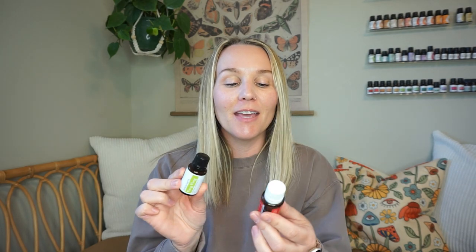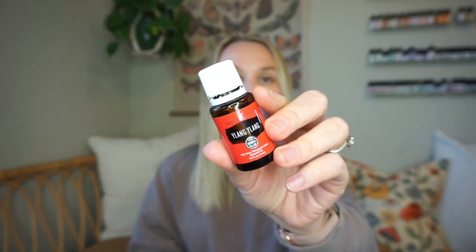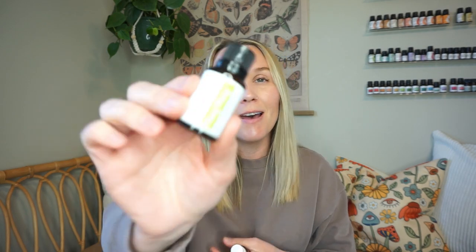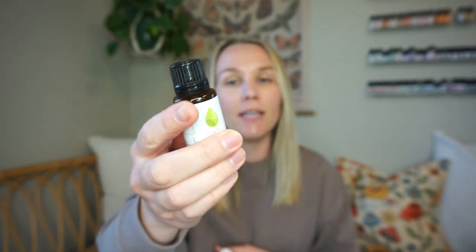I have two bottles of Ylang Ylang, so I'll just share them. This one's Young Living. This one is the same exact oil — this is Simply Earth. They are both the Cananga odorata variety of essential oil. It is the general one that you'll see, but there are different varieties or versions of the oil, and a few of the essential oil companies I use have both varieties.